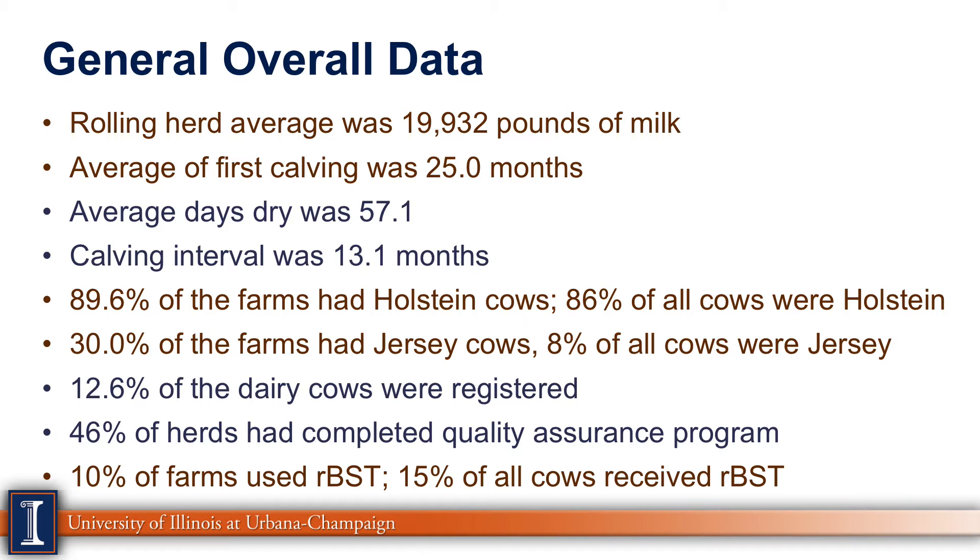About 90% of the farms had Holstein cows, of which 86% of all the cows in the survey were Holsteins. Thirty percent of the farms had Jersey cows, but they only represent 8% of all the cows. Also, 12.6% of the dairy cows were registered, 46% of the herds had completed a quality assurance program — primarily the FARM program — and 10% of the farms used rBST, with 15% of all cows injected with rBST to stimulate milk production.